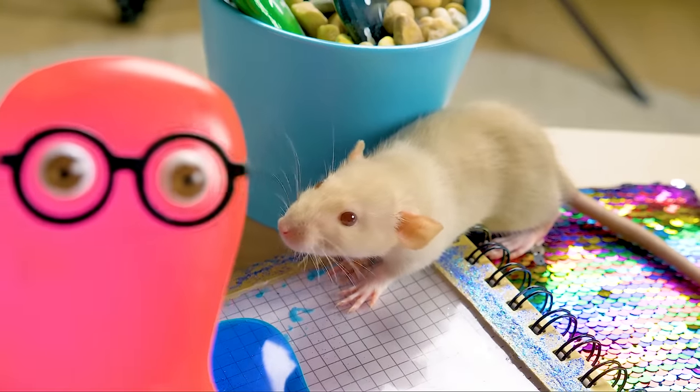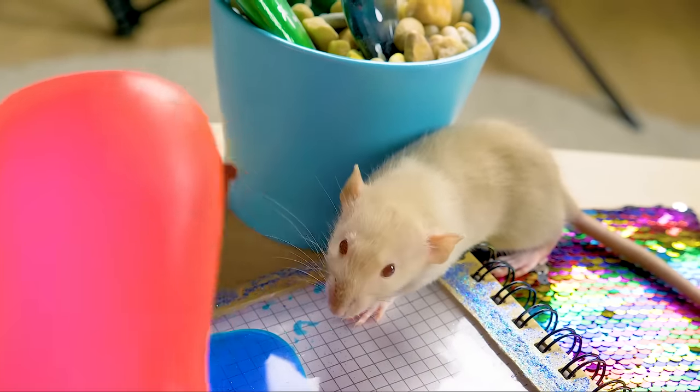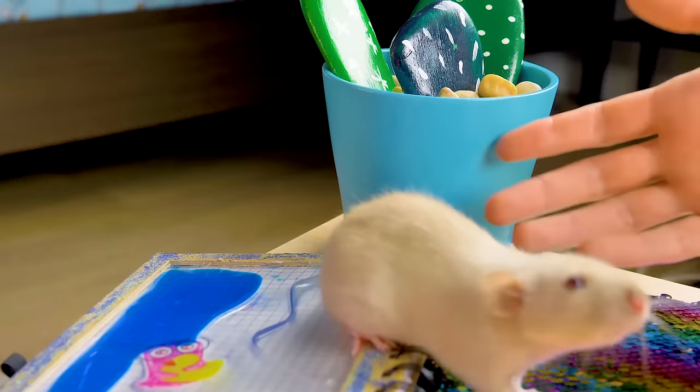Master Splinter? No, Sam, it's just a rat! Don't pay attention to her, Master Splinter! She knows nothing about you! Your imagination sometimes really amazes me!